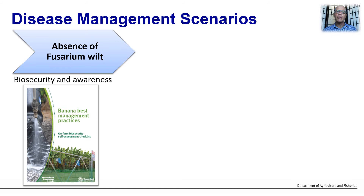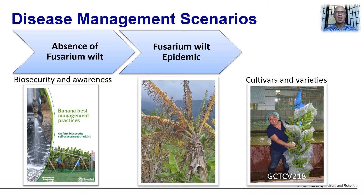I would now like to move on to the final scenario where the disease becomes an epidemic and growers are facing a wipeout. In this case, resistance is crucial to getting back into production.